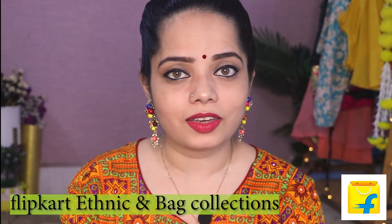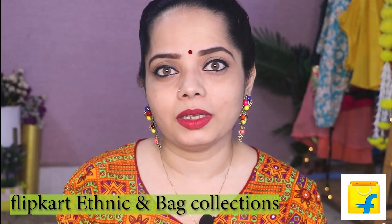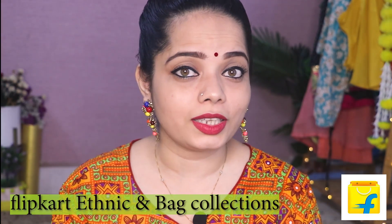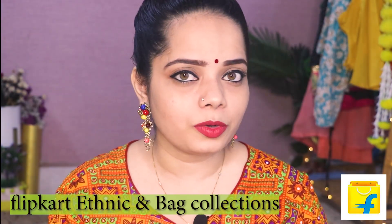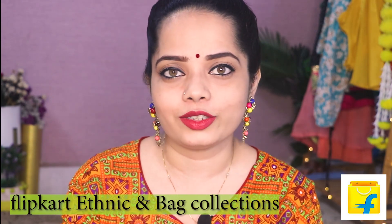Hi guys, welcome back to my channel. So, you have understood that in today's video, I am going to share my Flipkart haul. After a while, I have been shopping from Flipkart under Rs. 3000. And I think all the products that I am going to show you, you must have in your collections.